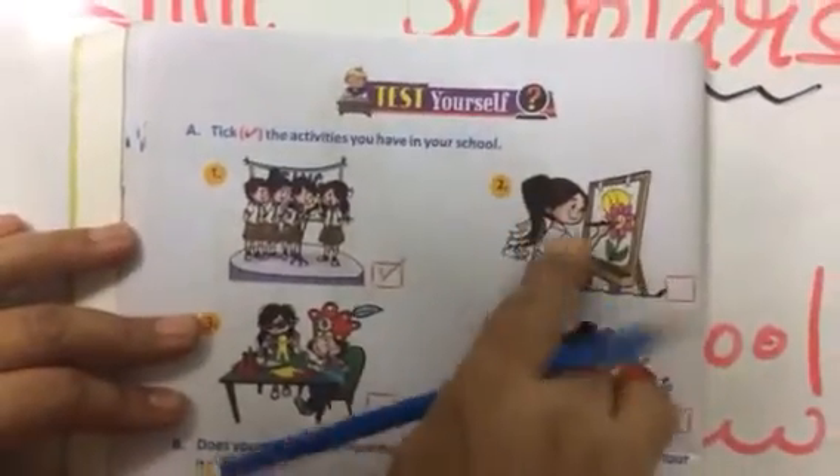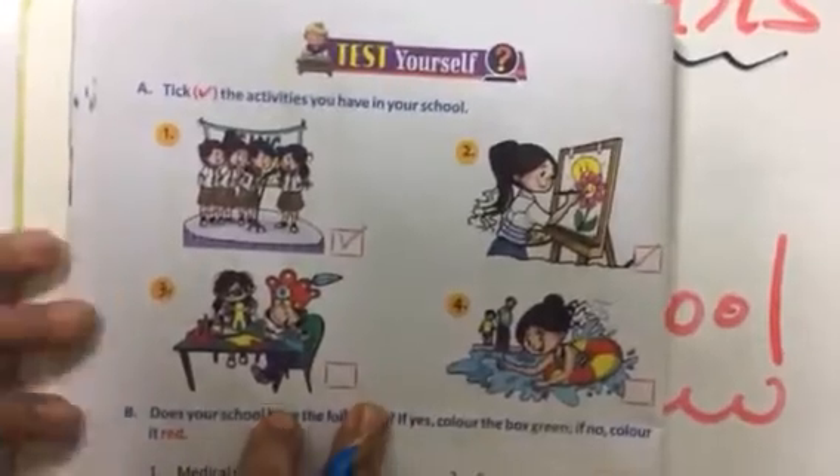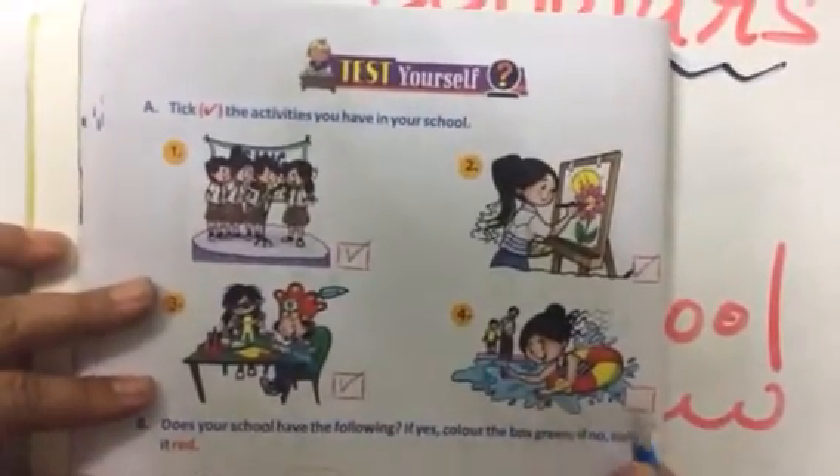First — singing, yes, tick. Painting, yes, tick. Craft work, yes, tick. Swimming — no, cross.